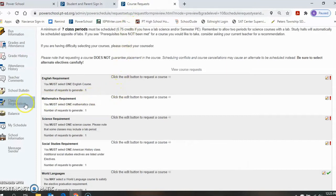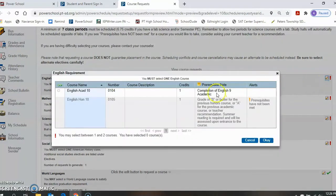Once in PowerSchool, students will find the icon for class registration. By clicking on this icon, they will open up the system to request all of their courses. If they have questions on prerequisites, they will find a link at the top of the page to go to the course description booklet. To begin adding courses, please find the pencil icon to the right-hand side of each course requirement. You will click to open for each subject area, click on the box, and press OK.